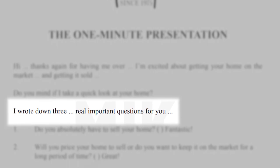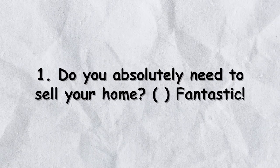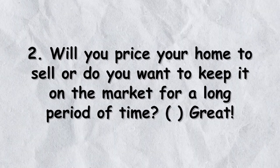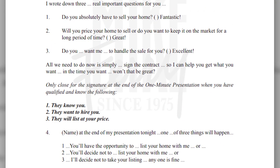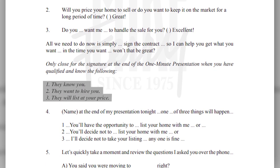Then it's: 'I wrote down three really important questions I have for you. Number one — do you absolutely need to sell your home?' You're confirming motivation. 'Number two — do you want to price your home to sell, or leave it on the market a long time?' You're establishing the risk of pricing too high. 'Number three — do you want me to handle the sale for you?' It's laid out simply because if everything is already set up, does it really need to be any more complicated? These people know you, they want to hire you, and they will list at your price — this is your 'come list me' call.